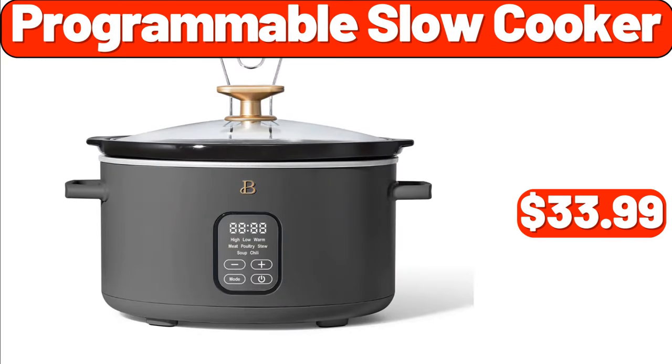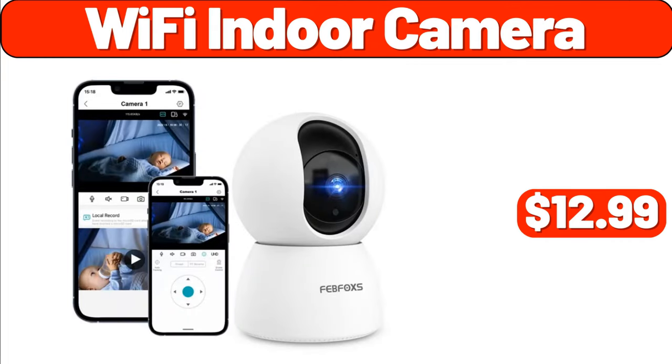Programmable Slow Cooker, $33.99. Wi-Fi Indoor Camera, $12.99.